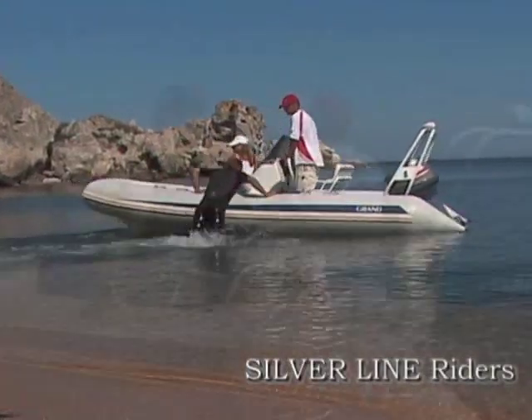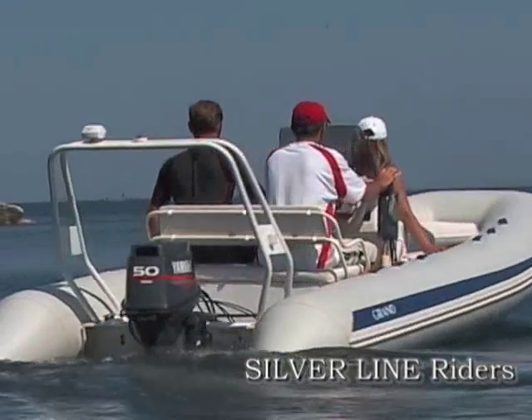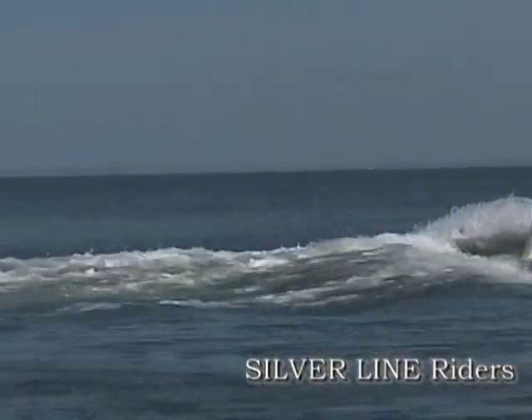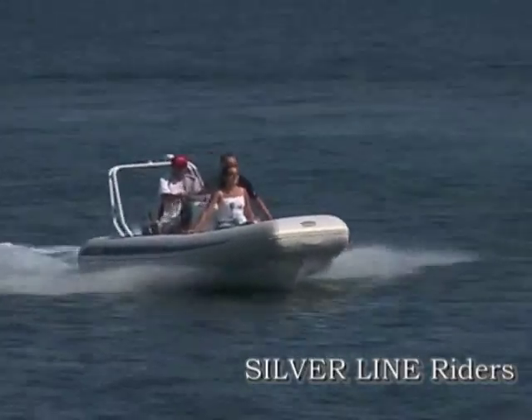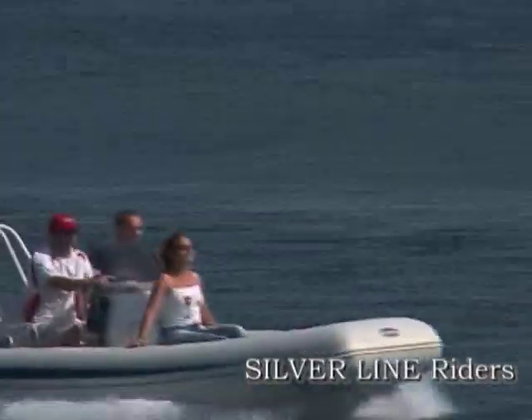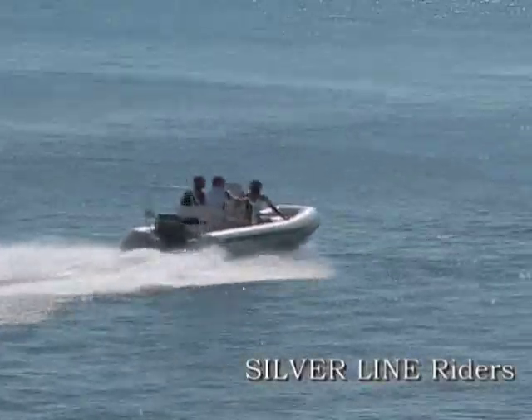An exhilarating combination of luxury and performance with a practical design, our Silver Line riders provide the power and superior handling you desire. Elegant outlines, a multifunctional and easily transformed cockpit — they set a new standard in their class.